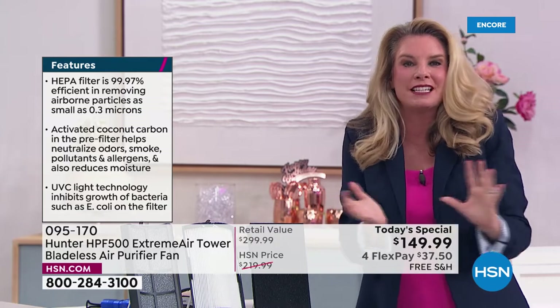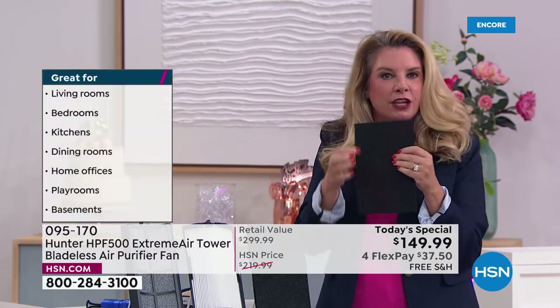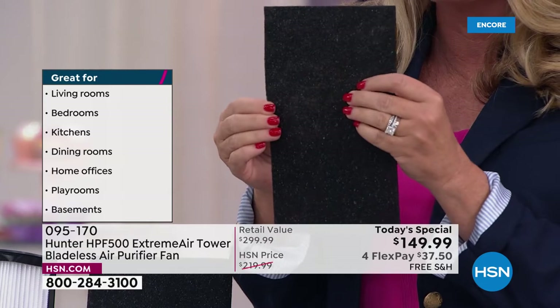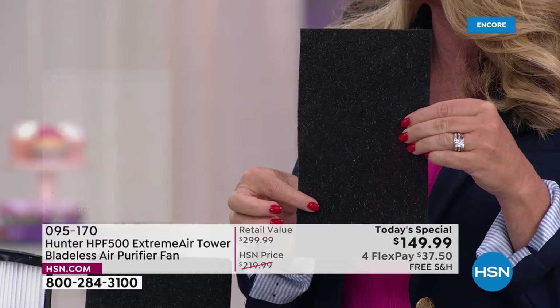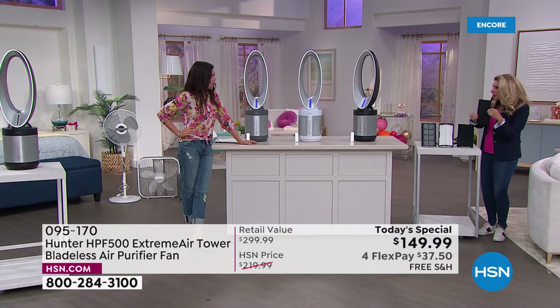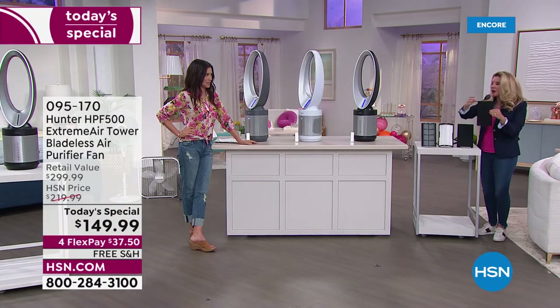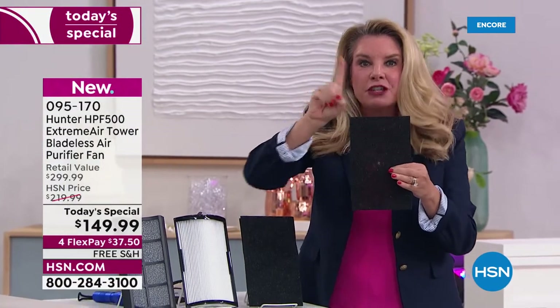Why is this different from any other air purifier? Four levels of filtration. First, you get the pre-filter — a coconut carbon filter with EcoSilver technology, completely exclusive to Hunter. This will get rid of odors in the air and prevent things like mold and bacteria from growing. Bacteria and mold are live airborne particles — when they grab onto something, they usually grow. They can't grow on this. That's your first level of filtration.